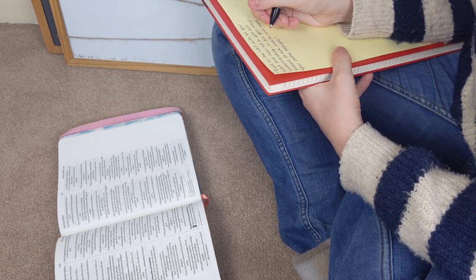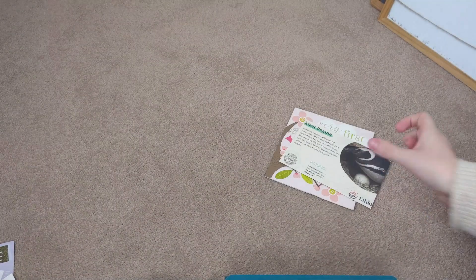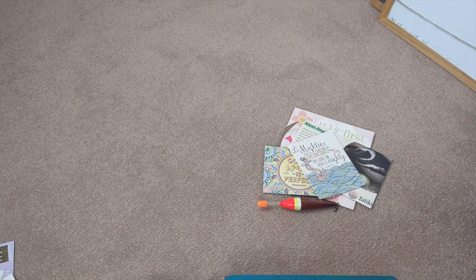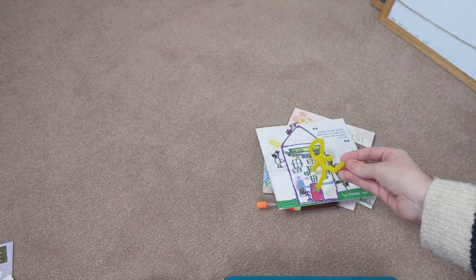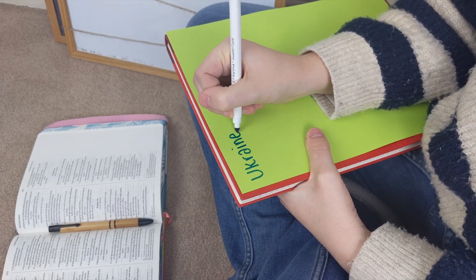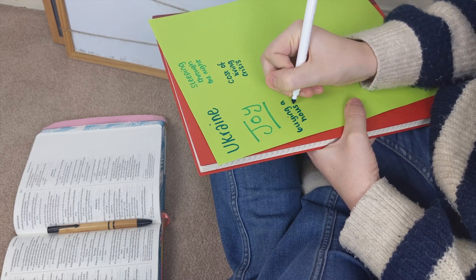Another thing I like to include on my prayer board is photos — I won't show too many for people's privacy — but these are usually photos of people I want to be praying for. I also add postcards, different objects, memories, tickets, or whatever I have that reminds me of or points me towards praying for different situations. It could be a note received from someone, or even a pipe-cleaner model used in a church service. Lastly, if nothing specific reminds me to pray for something, I simply write it on a piece of paper and attach it.